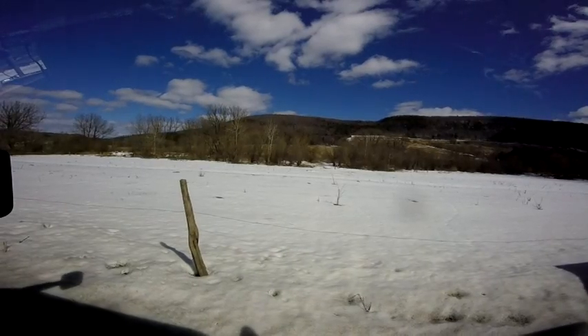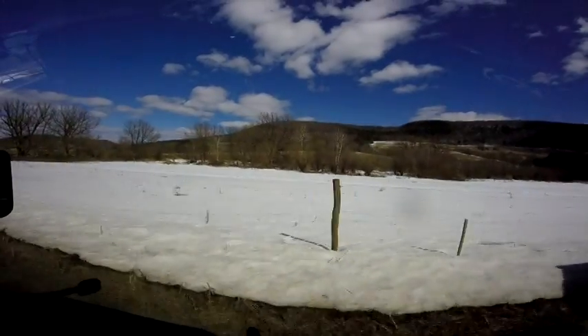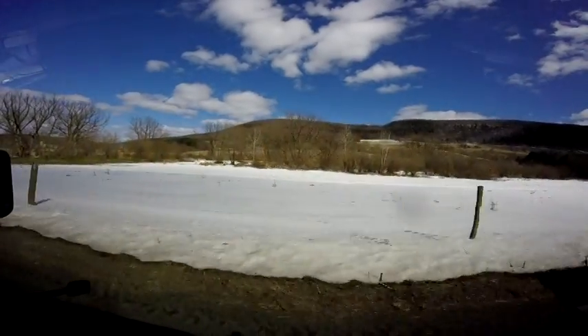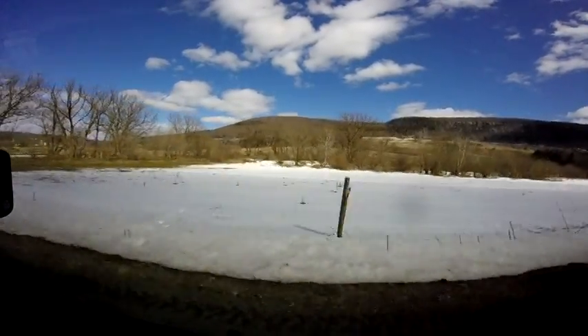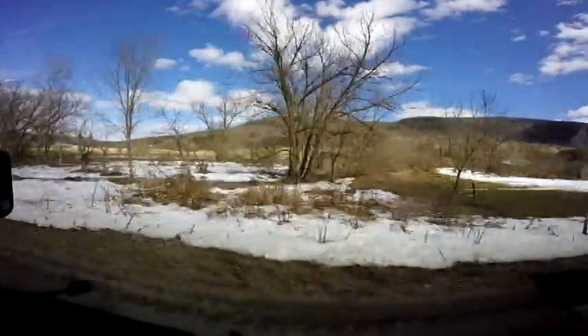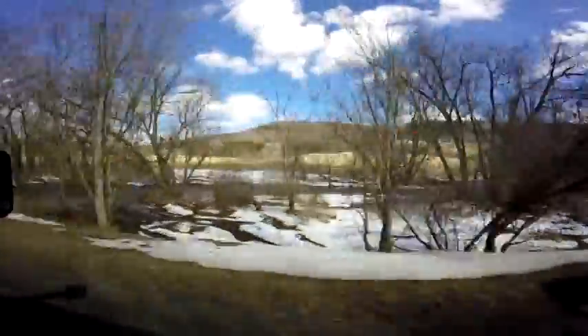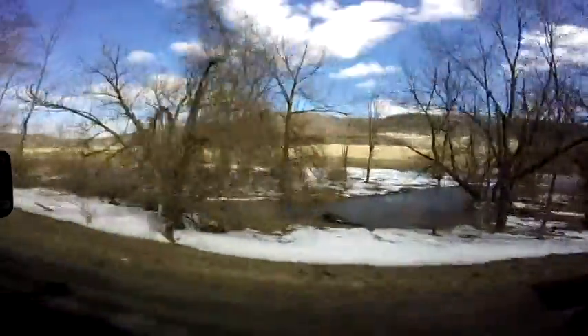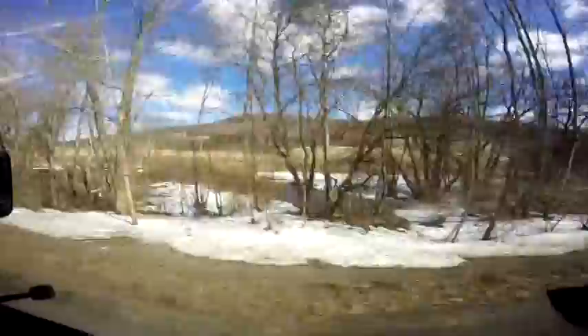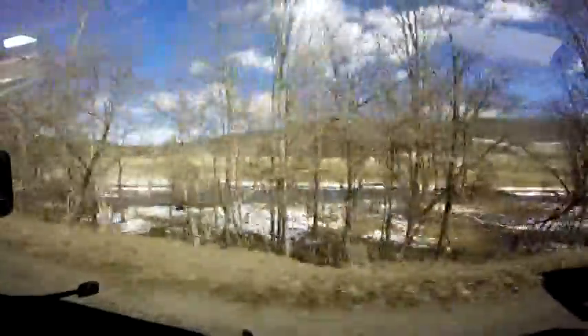I've put up a couple of videos, and usually I'll shoot the video out the back window with a gooseneck on it. But because this is an enclosed trailer, you really wouldn't be able to see much of anything out the back window. So I tried putting the camera out the side window — the rear side window of my truck. You're probably going to get a little more drone or exhaust noise because the window is actually open.